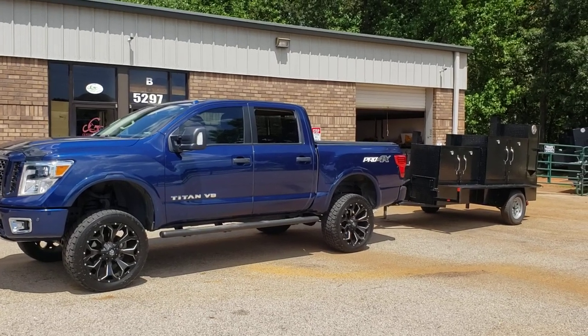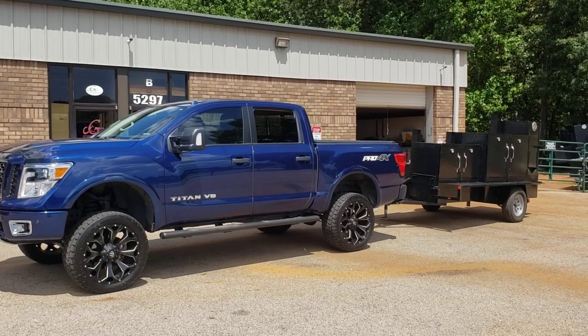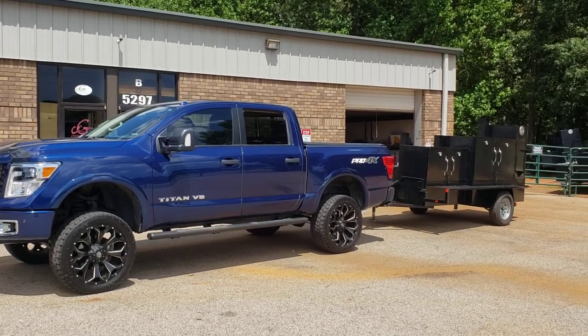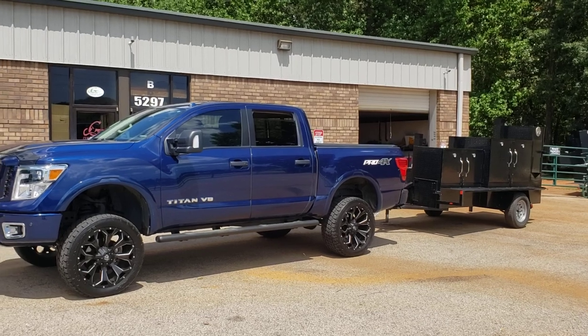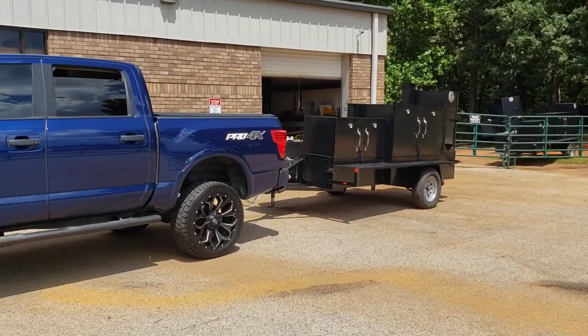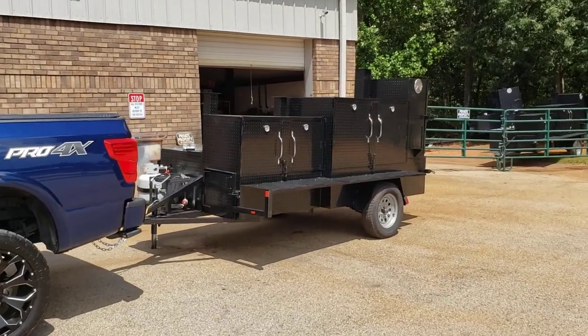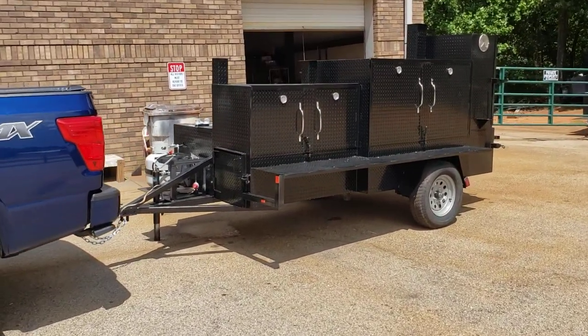Hi, this is Roland Barbecue Smoker Pros, Brassleton, Georgia, and we're getting ready to haul this Mega Godzilla to its new home. It's going to be going to a husband and wife barbecue team that are going to be doing catering and opening their own barbecue business.